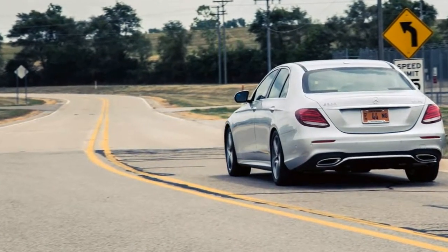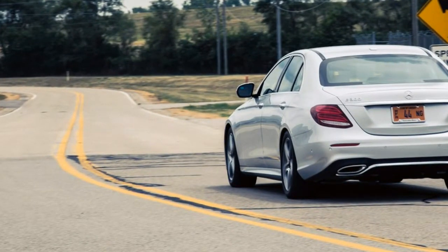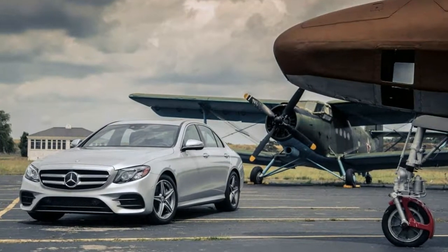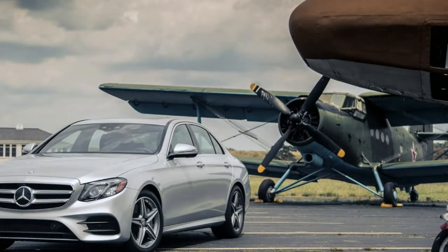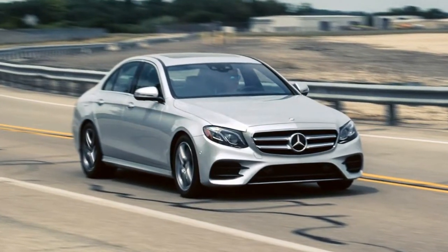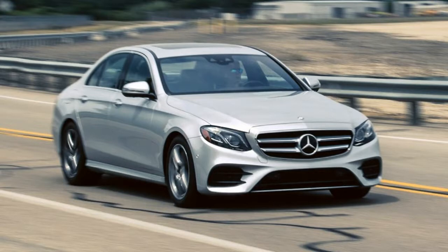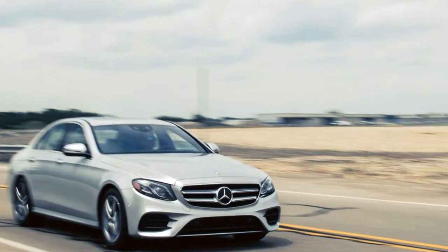What's new for 2017? The E-Class sedan is all-new for 2017 and adopts the more curvaceous design of its C-Class and S-Class stablemates. The interior styling and appointments also emulate those cars, with a large 12.3-inch infotainment screen set into a dashboard that's richly trimmed with leather, wood, and metal.